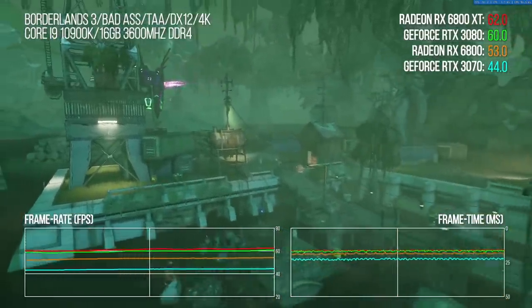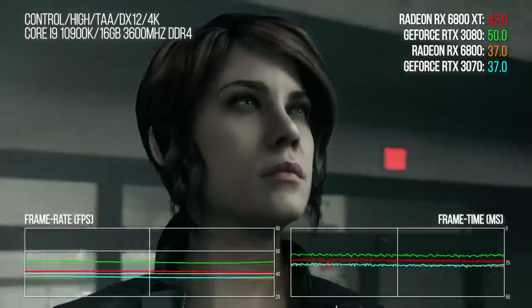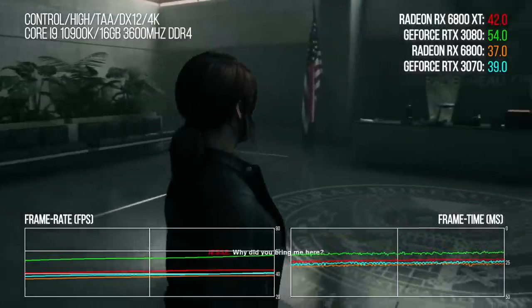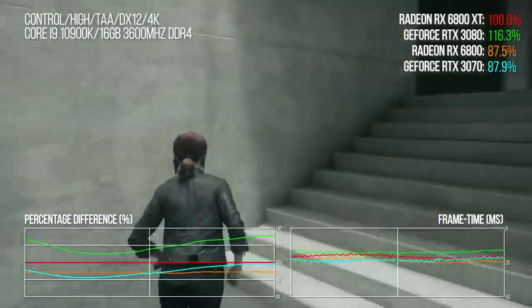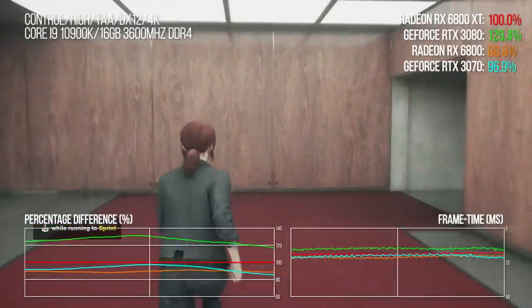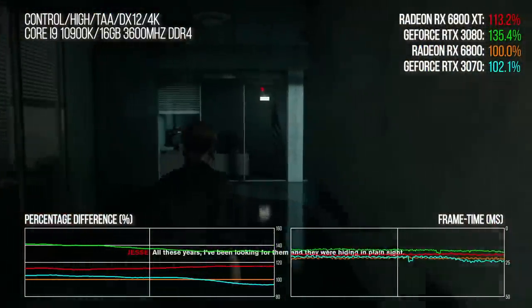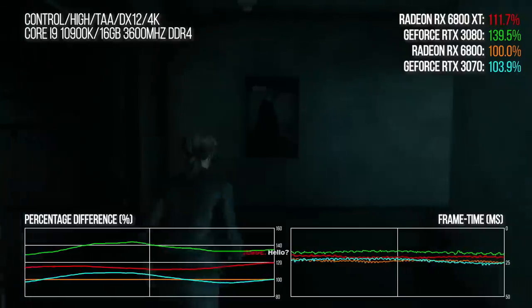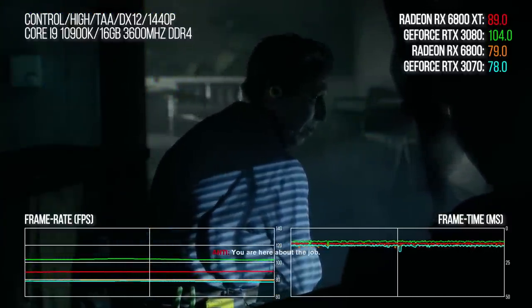Moving on to Remedy's Control, the new AMD cards aren't quite living up to expectations. Our benchmark sequence centres on the opening moments of the game. The results are flipping here, somewhat spectacularly, with the RTX 3080 delivering a 23% performance uplift over the 6800 XT. The 6800 also suffers a rare loss against the RTX 3070, with the Nvidia GPU 2 percentage points ahead. At 1440p, the 6800 is 2% ahead of the 3070, while the 3080's lead diminishes to 17% — kind of a worst-case scenario for AMD.